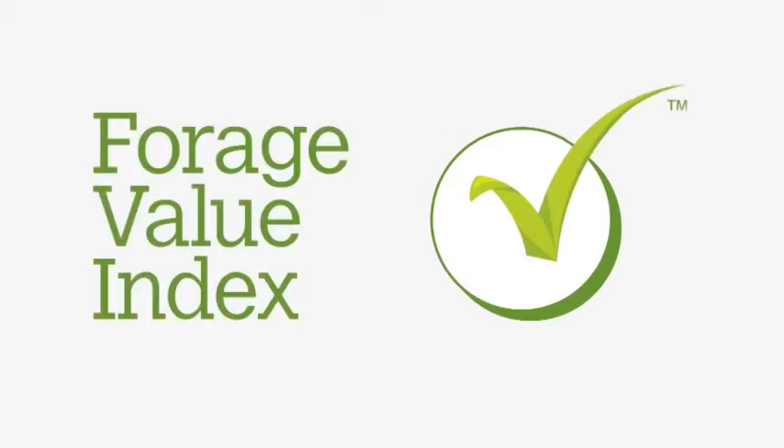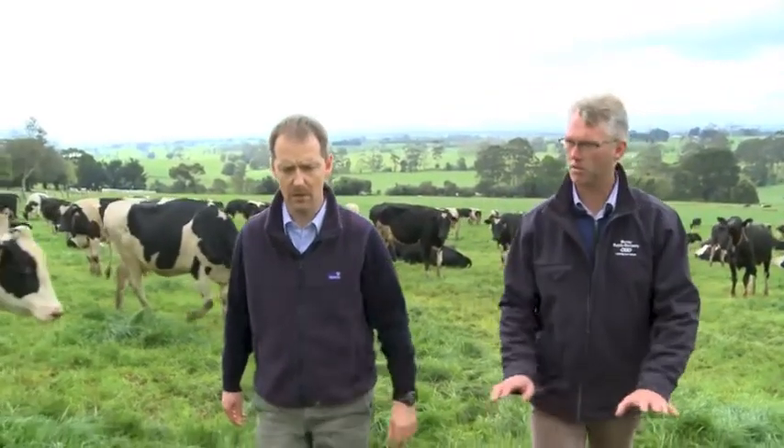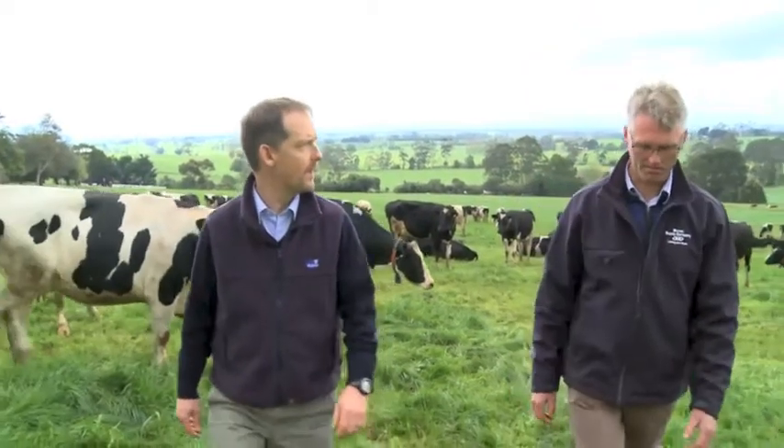The Australian Forage Value Index takes the guesswork out of cultivar selection. When I put a new ryegrass in the ground, I'm hoping it's going to be there for more than five years, so I want to get the best ryegrass I can. The Forage Value Index will give me the confidence that this is the best ryegrass that I can sow for my conditions.